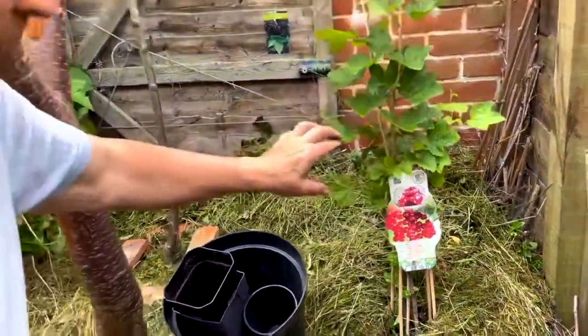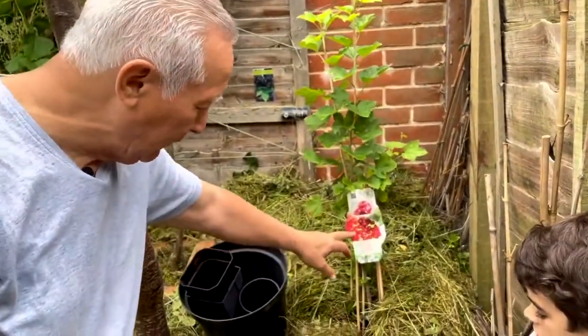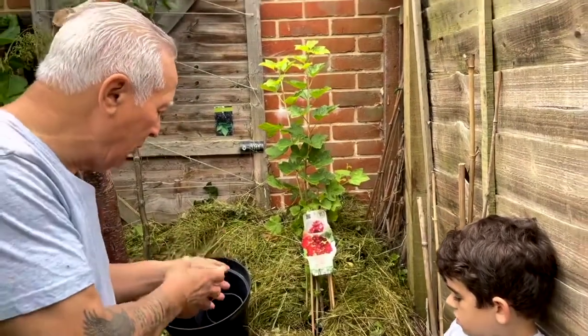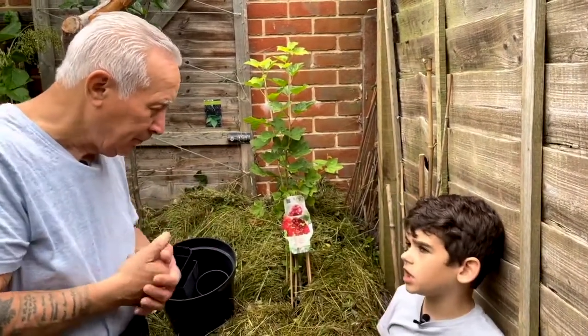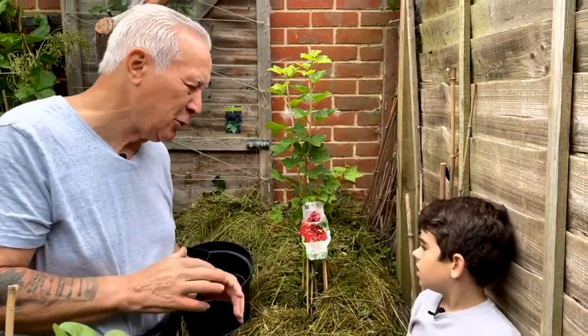It'll take about another probably six months to go into a bush, and then that'll give us a huge amount of red currants. You can basically go in there, pick up the red currants, give them a wash, and just eat them. It's sweet and sour, just like a cherry, but a bit more sour — more sour-sweet.